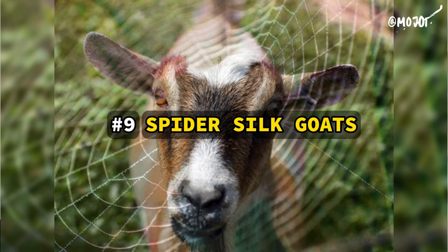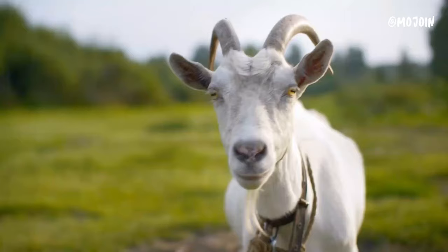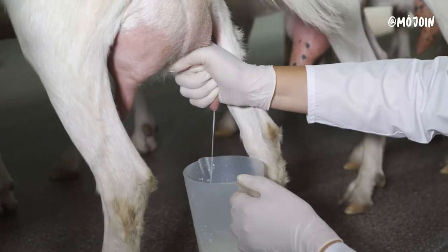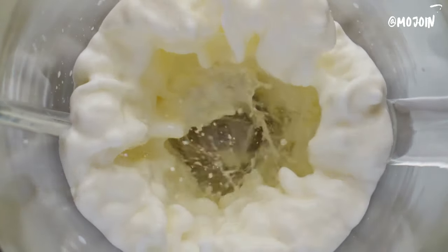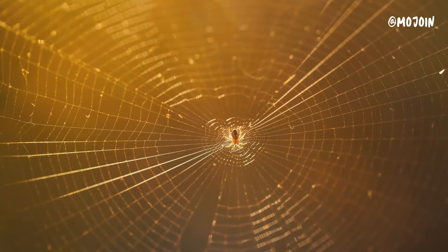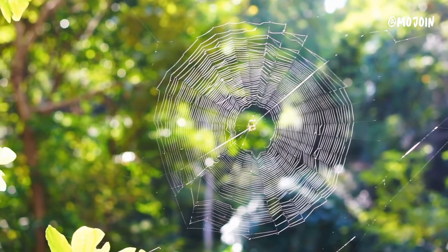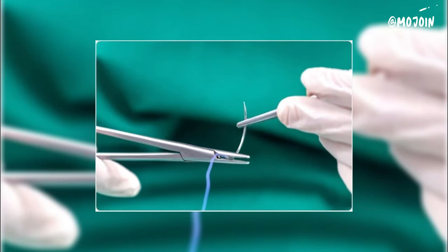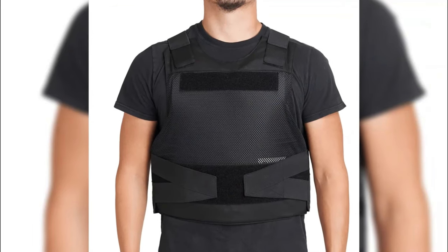Scientists have found a way to insert genes from spiders into goats, resulting in goats that produce a protein similar to spider silk in their milk. This protein is harvested from the goats' milk and used to create spider silk, which is known for its incredible strength and elasticity. Spider silk is stronger than steel, yet flexible and lightweight, making it highly valuable for a wide range of applications, from medical devices to bulletproof clothing.